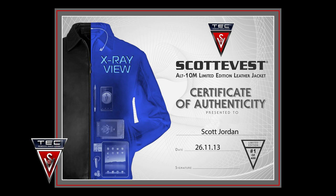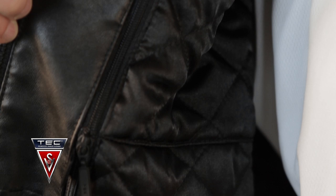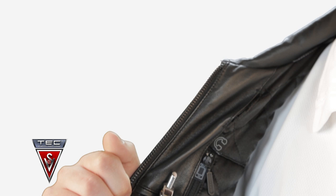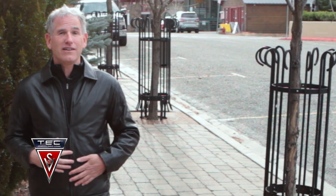The jackets are each going to be accompanied by a certificate of authenticity, and they're going to be each individually numbered and signed by me. This is a limited run. Once we sell out of these 400, we're not making this particular style and this color ever again. So we fully expect that these will be a collector's item.